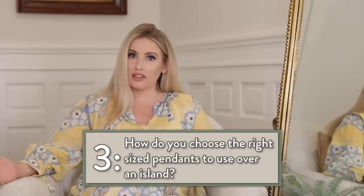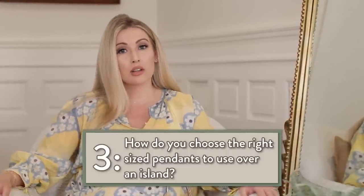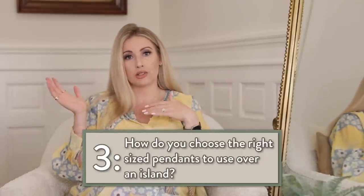It really depends on the size of your island, but I would say a minimum of 10 inches wide is the smallest I would recommend. If you only have two pendants, you could go a little bit bigger — most people could go bigger than that.